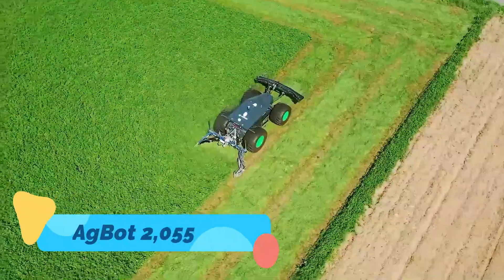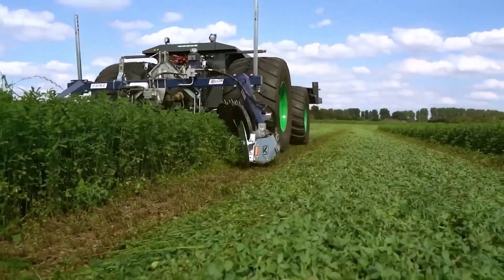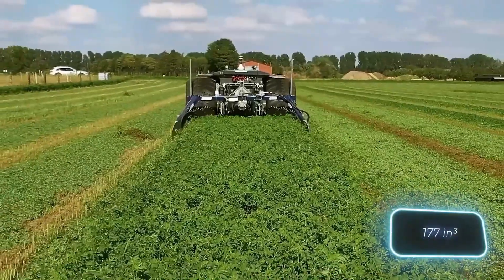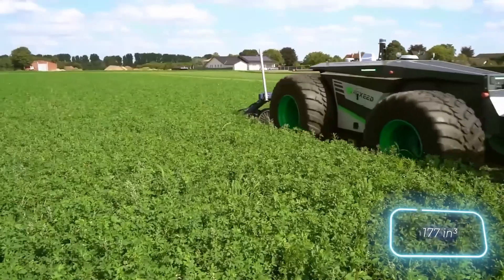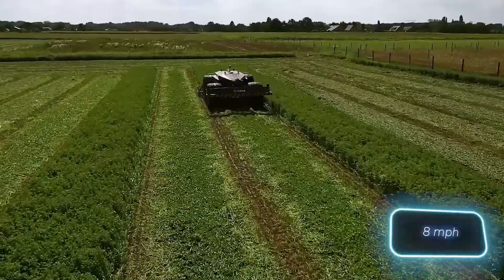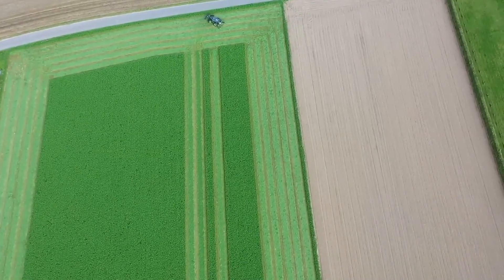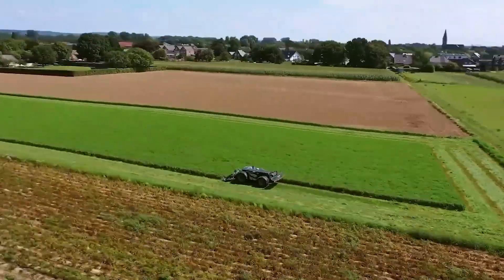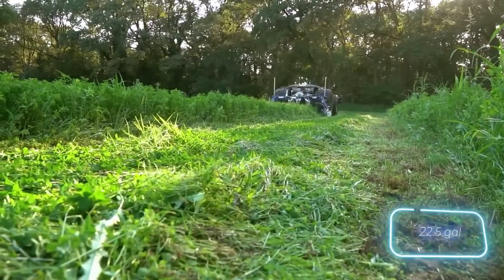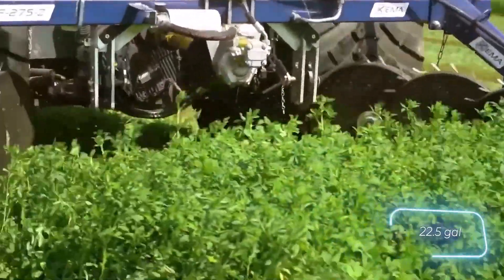The Agbot 2.055-W4 is a fully autonomous field robot designed to carry out precision farming tasks with minimal human intervention. Developed by Agzeed, this robot runs on electric power and is equipped with GPS, LiDAR, and advanced computer vision systems, allowing it to navigate fields and perform operations such as seeding, weeding, and soil analysis with pinpoint accuracy.